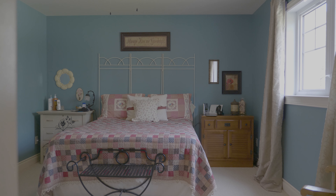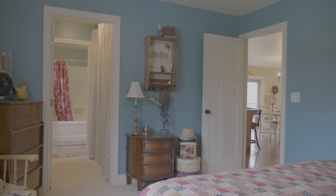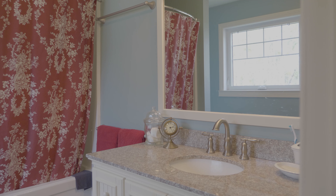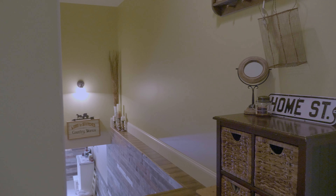Shady Acres features three full bathrooms and five large bedrooms. This home is fully finished up and down, move-in ready — just enjoy.